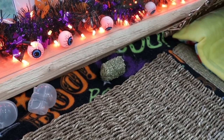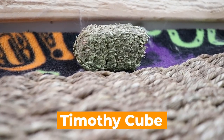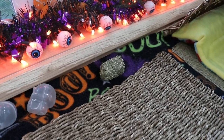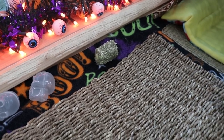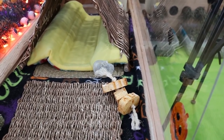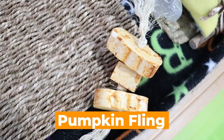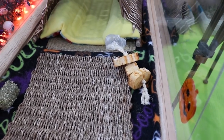Over here we have a Timothy cube — we are hoping to sell these on our online shop very soon; they're not on there yet, so keep your eyes open. We just have a little Timothy cube there for them to chew on. Over on this side we have more of those little skeleton eggs, and then we also have this pumpkin fling — the same one I had on the floor — just another one sitting up here.